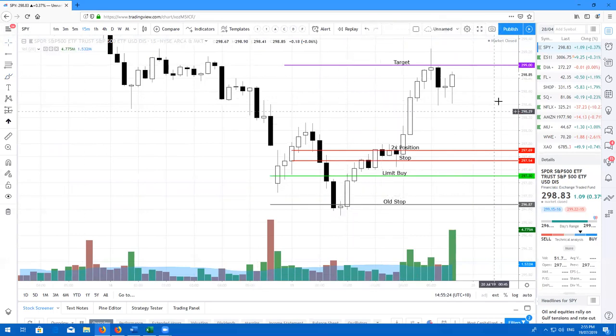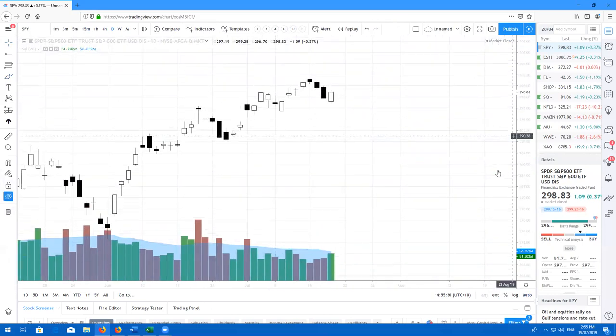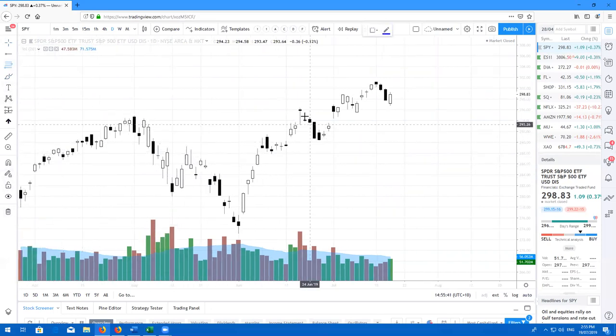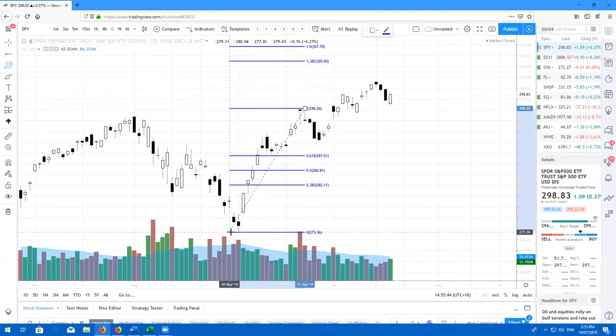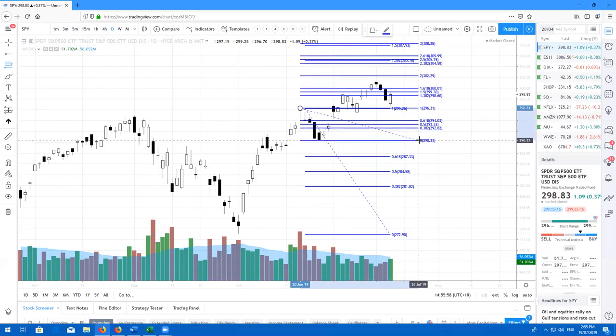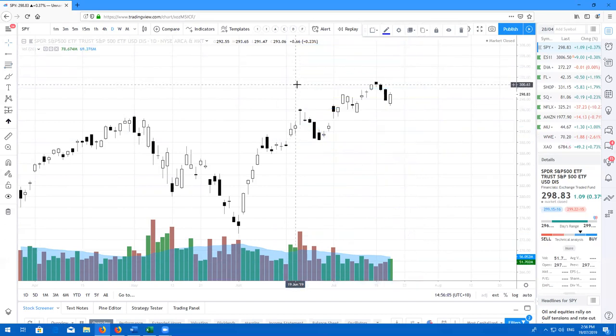SPY definitely looking to go higher. Stay bullish on the markets. If you're wondering where I think the markets will go, I'll do some quick fibs. From these lows to the swing high to swing lows, we get 305.18. And just to confirm that with a swing high to swing low, that is pretty much the 2.5 retracement. So from here, 305.20 is my target on the SPY.